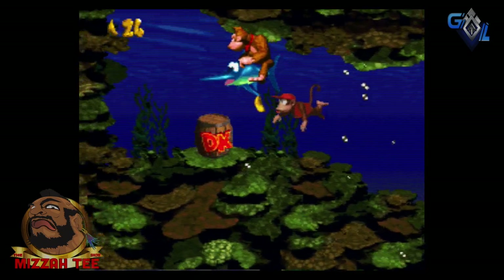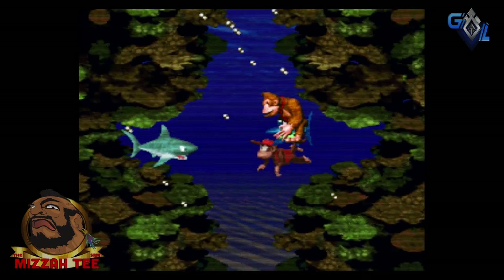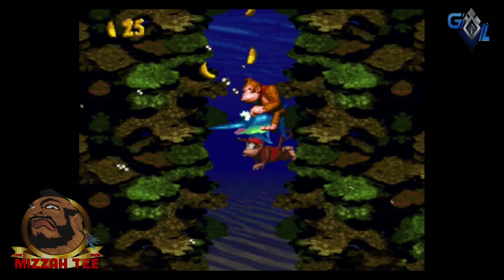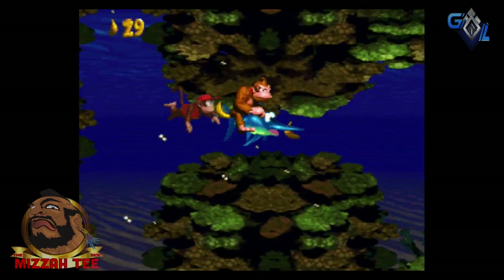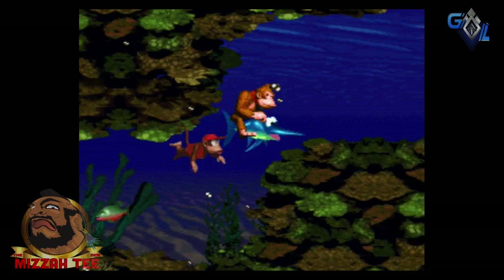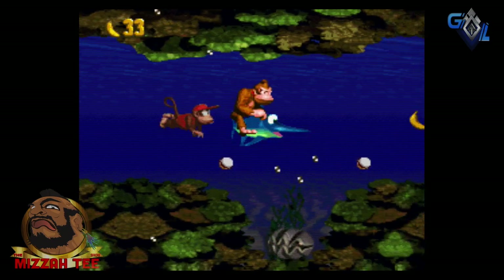This isn't going to resonate with a lot of you younger gamers who didn't play these games firsthand when they came out. But Donkey Kong Country pretty much blew everybody away. People didn't believe that the Super Nintendo could output these types of graphics.